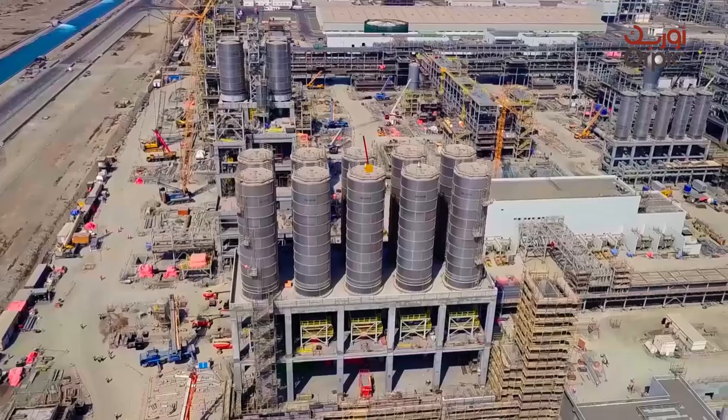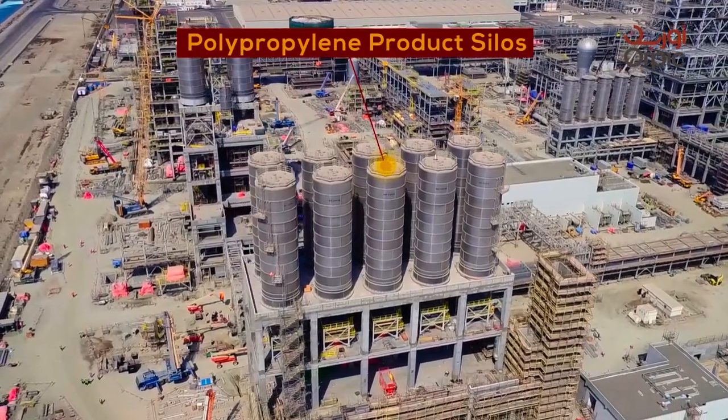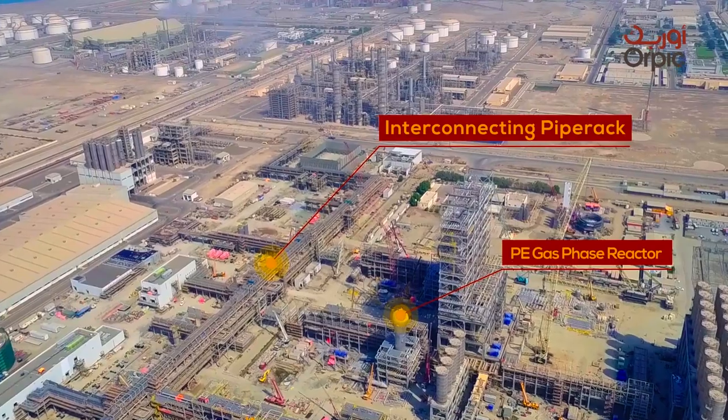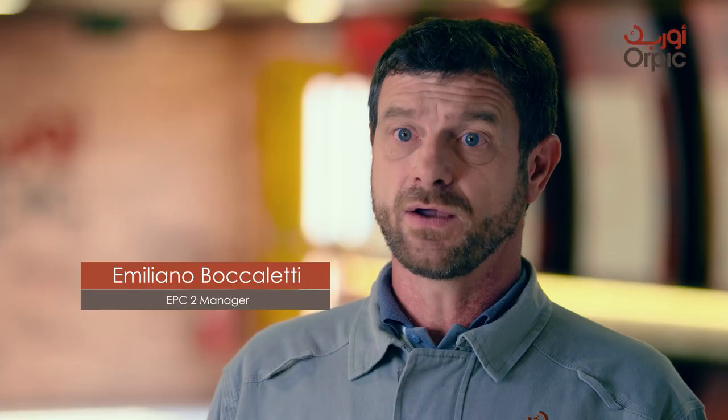Technimont EPC2 contractor is responsible to construct 3 polymers units with an overall capacity of 1.2 million tons a year: one PPE unit based on LyondellBasell proprietary spherical technology, two PE units based on Unipol technology, plus associated utilities and a 90,000 square meter product warehouse completing the scope of works.